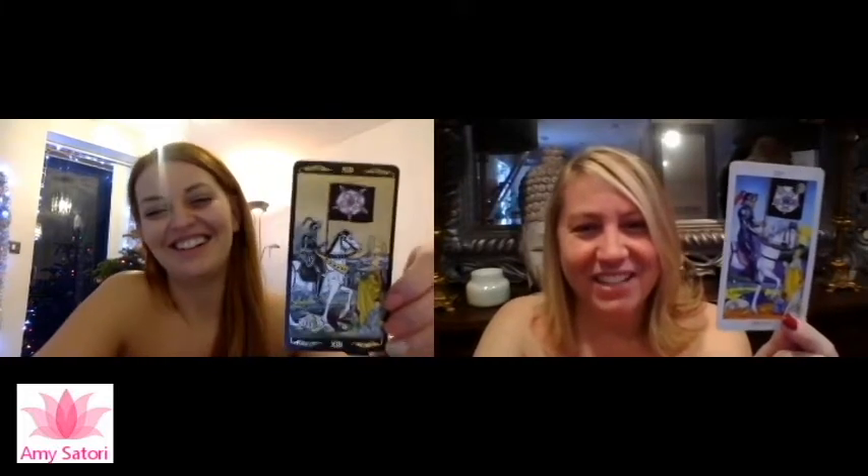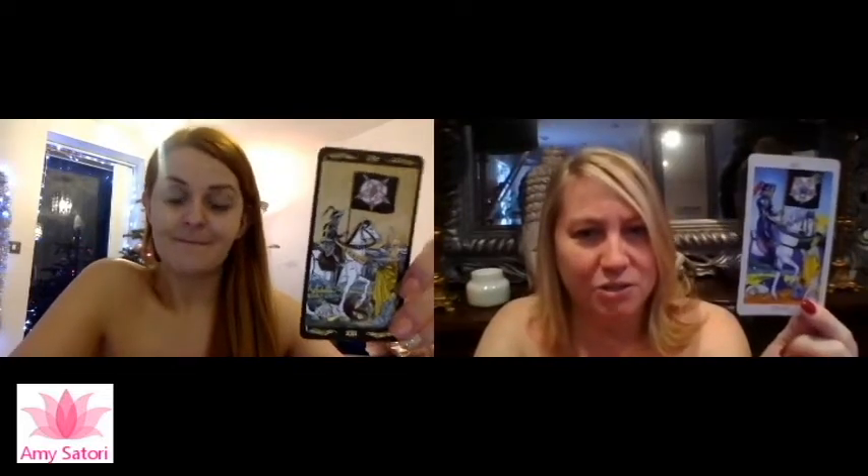I've got the death card. People get so scared to get this card — they're like, 'Oh my gosh, the death card, is somebody going to die?' But with death, there is rebirth, right? We have to let go of the past in order to open up to the future. It doesn't necessarily mean a physical death like somebody dying — it's transformation, basically. It's the end of a cycle, beginning of a new one.